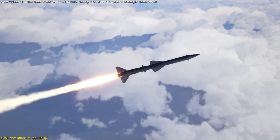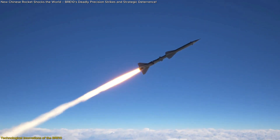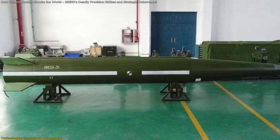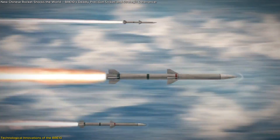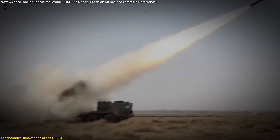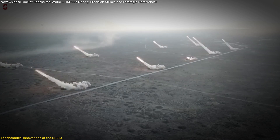The BRE-10 embodies a fusion of advanced engineering and innovative design, setting new standards in rocket technology. One of its standout features is the dual-cone aerodynamic design, meticulously crafted to minimize air resistance and enhance glide efficiency. This design enables the rocket to achieve an extended range surpassing 500 kilometers, a significant improvement over its predecessors.